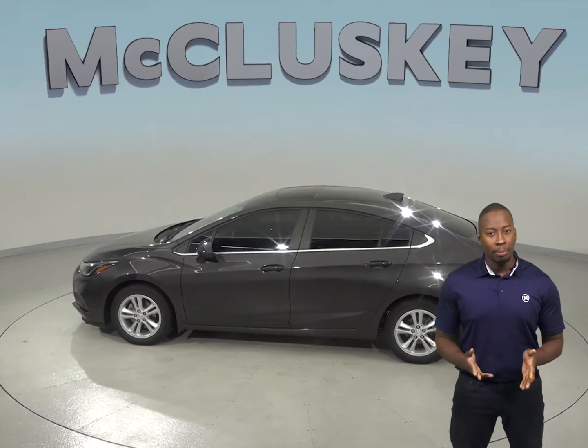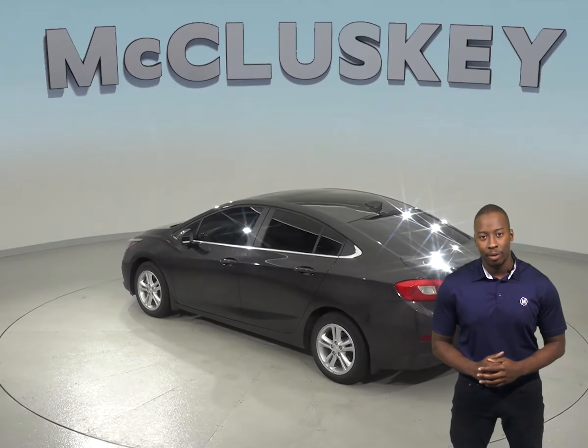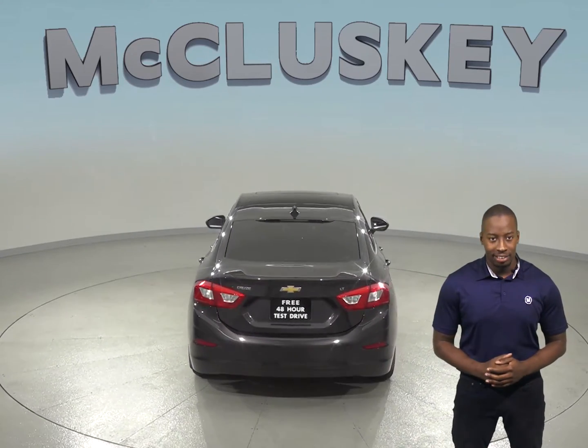Through the Bose Premium 9 speaker system, you'll enjoy the sounds of AM FM radio along with Sirius XM ready radio, and it'll all be easily controlled through the 8-inch touchscreen using Chevrolet's MyLink system.